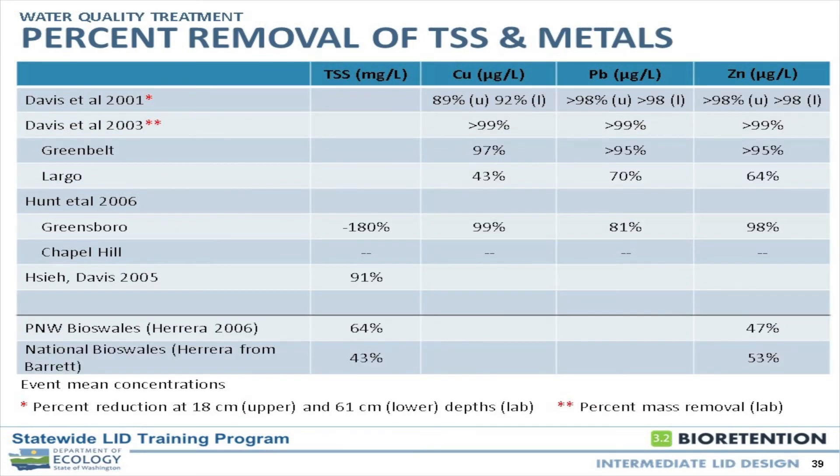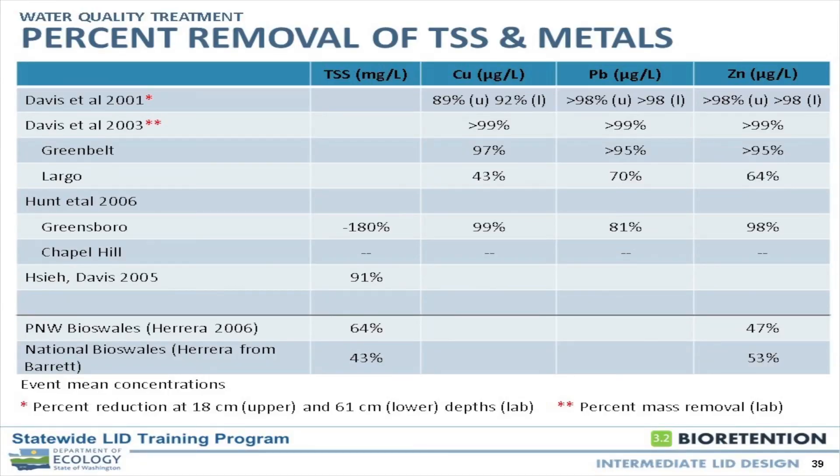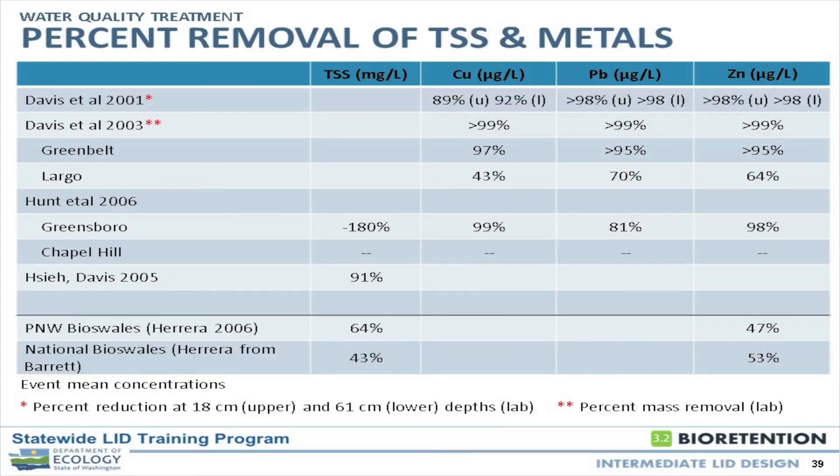TSS and metals — looking at TSS, copper, lead, and zinc. In general, in our part of the world, we've seen pretty good metal capture, particularly zinc. If you have a zinc problem, bioretention media works beautifully — even the current 60-40 mix. Virtually everything we've tested does well for zinc. Copper is another story. You can see Davis and Hunt with their East Coast media — generally good copper reduction. They don't have a lot of compost; they're generally some sort of topsoil with sand and decomposed leaf mulch. These measurements may differ in that we don't know if they're measuring initial flush. At any rate, Davis and Hunt were some of the first experiments — that's probably what we should expect from bioretention media.